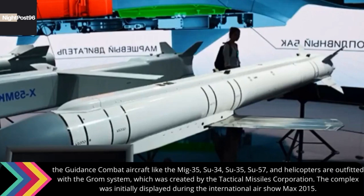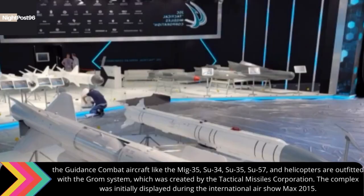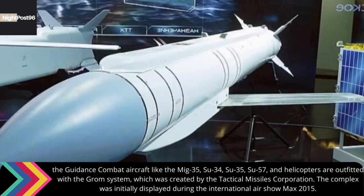Combat aircraft like the MiG-35, Su-34, Su-35, Su-57, and helicopters are outfitted with the Grom system, which was created by the Tactical Missiles Corporation. The complex was initially displayed during the International Air Show MAKS 2015.